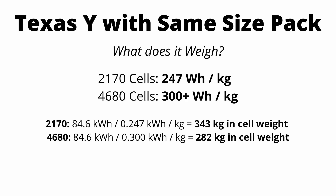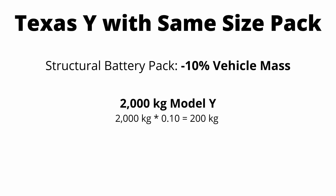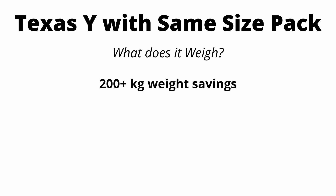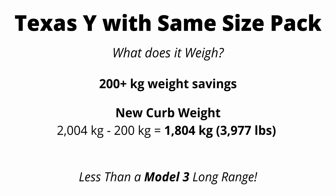Just from the cell weight alone, you're seeing about a 61 kilogram weight savings. But when it comes to mass reduction, the bigger factor is going to be the structural battery pack. Tesla is quoting a 10% reduction in overall vehicle mass. Applied to the Model Y, which weighs about 2000 kilograms, you're seeing a 200 kilogram, or almost 500 pound, weight savings. I'm going to assume just the 200 kilogram weight savings from the structural pack, so the new curb weight is 1804 kilograms or 3977 pounds — lighter than a Model 3 Long Range. You're talking about a compact SUV being lighter than the sedan with the exact same size battery pack, which is kind of crazy.